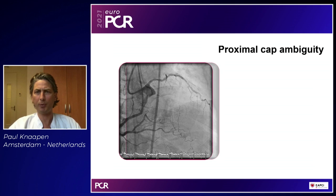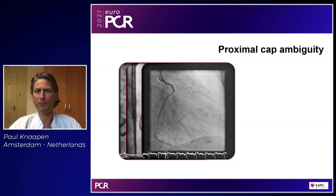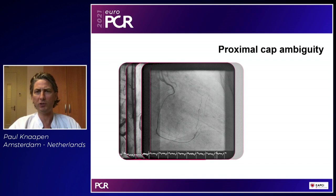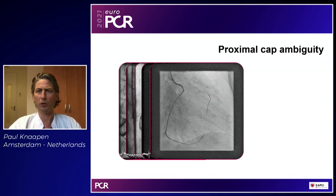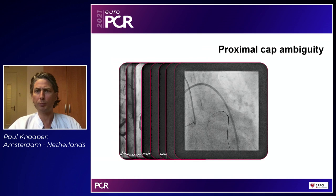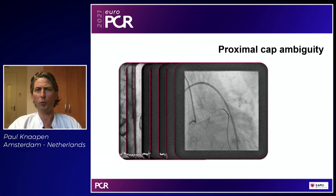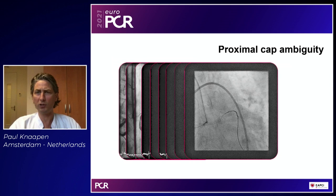When you have proximal cap ambiguity and don't know where to start, soft polymer jacketed wires are not an option. Some cases are dealt with in a primary retrograde approach. With good septals, using a 150 Corsair Pro for tip injection, you see the course of the artery. A simple Sion wire gets you through the septal up into the LAD. You've now solved the proximal cap ambiguity by going retro. Retrograde wiring escalation is exactly the same as antegrade: soft polymer jacketed wires, then stiff wires if you know the direction, and penetrative wires — in this case, a Confianza Pro 12 to get through the cap.